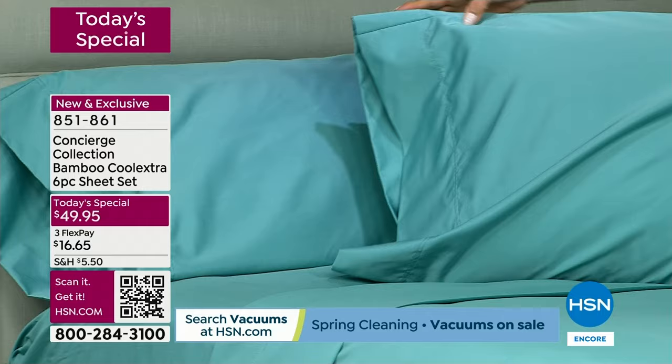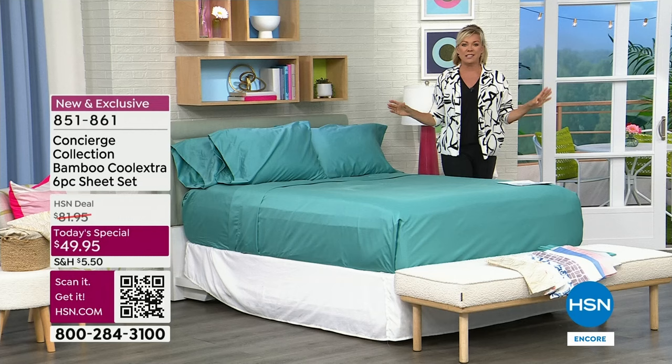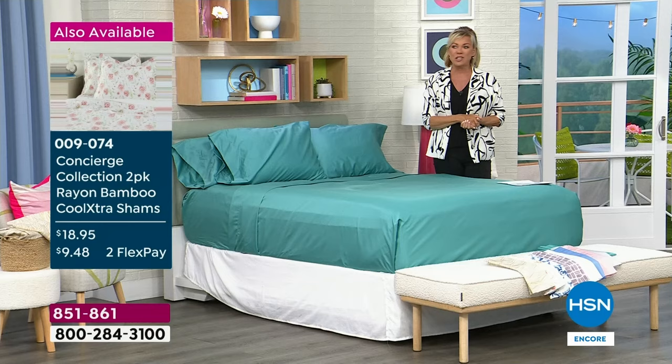Moving this pillow around, I want to show you the kind of drape you're going to get. There's a nice heftiness to this fabrication. It feels cool to the touch instantly. And because it is both cooling and moisture wicking, this is the way to get to the deepest part of your best night's sleep ever. My friend Ellen Brunner has been here at HSN for over 20 years and with Concierge for that many years.